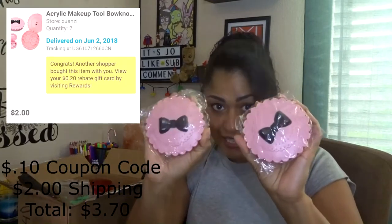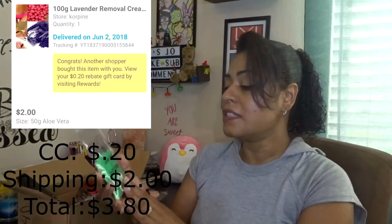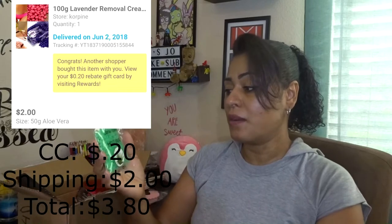Here is my box with all of the goodies in it. I'm just gonna be grabbing stuff and showing you. The first thing that I'm seeing are these two adorable eyelash cases — these are to hold your eyelashes, guys. I love them, I think they're so cute.